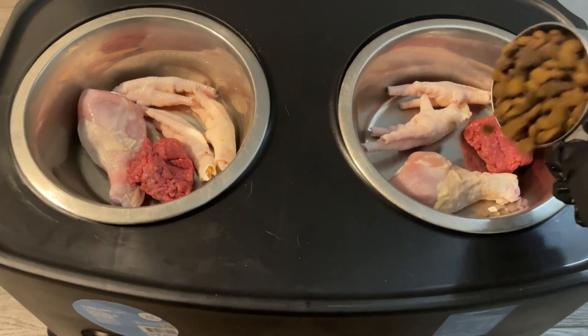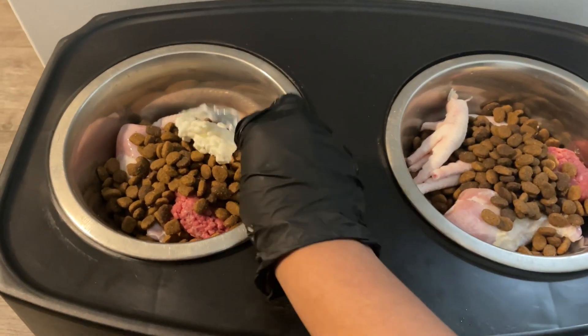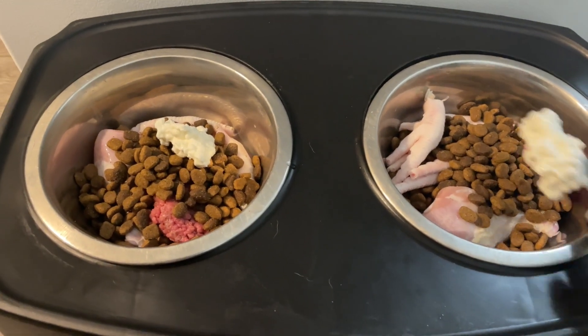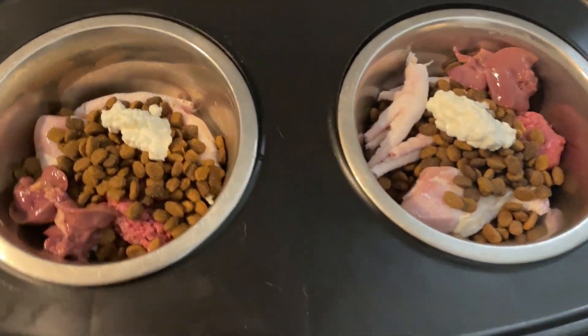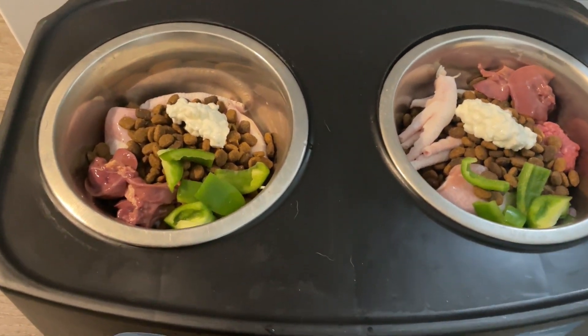They still like their kibble, so one cup of kibble for each of them. Moving on to a spoonful of cottage cheese. A bit of chicken liver for both. Let's not forget their veggies, so a bit of bell pepper.